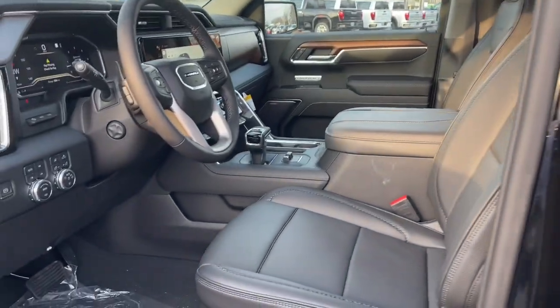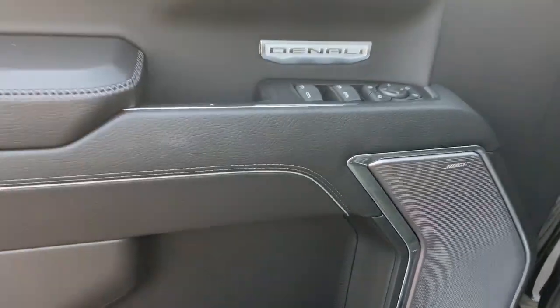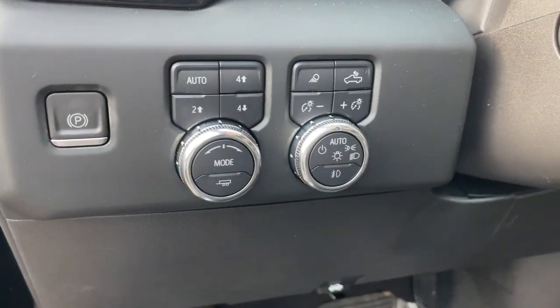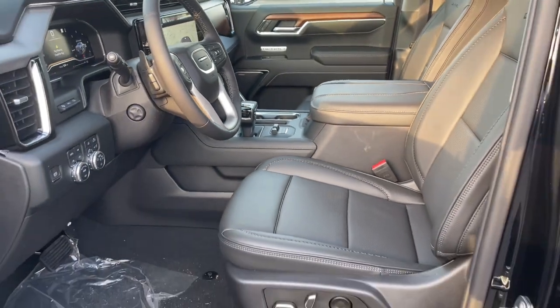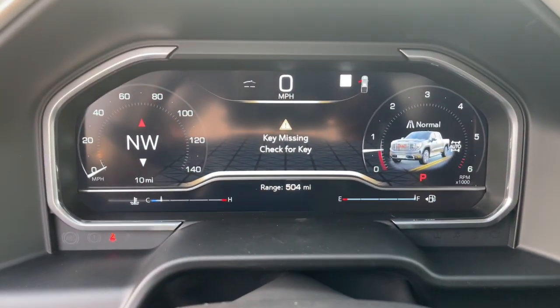The following are some of this vehicle's highlighted options: navigation system, sun/moonroof, heated driver seat, keyless entry, rear camera mirror, heated rear seat, power passenger seat, lane keeping assist, woodgrain interior trim, and bed liner.